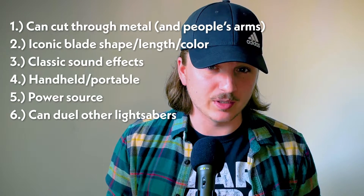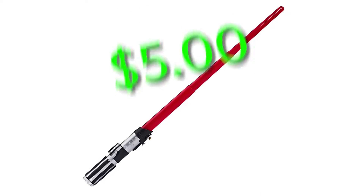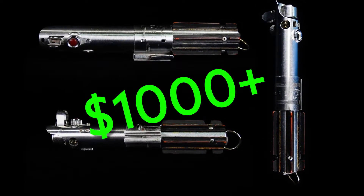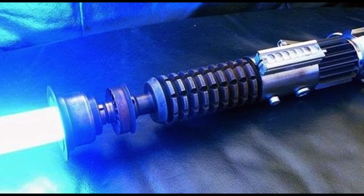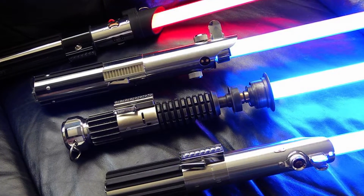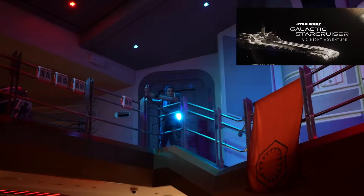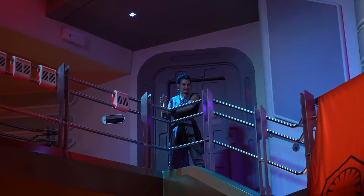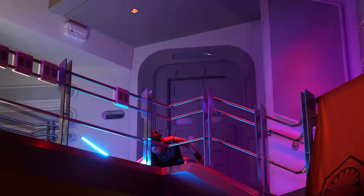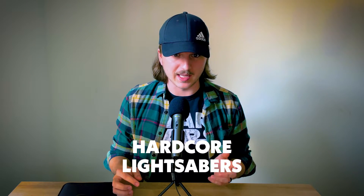Now let's take a look at current lightsabers and whether they're able to meet any of these six key functions. First of all, we have the plastic toy lightsabers, which can range from cheap $5 versions to some reaching well over $1,000 that have some crazy realistic lighting and sound effects. While a lot of these model lightsabers can actually be used for dueling, most of them can't extend or retract like a real lightsaber would. Disney's new hyper-realistic retractable lightsaber featured on the Galactic Star Cruiser experience at Walt Disney World costs a few thousand dollars, and you won't be able to use it yourself. Still, this lightsaber can't duel or cut through metal.